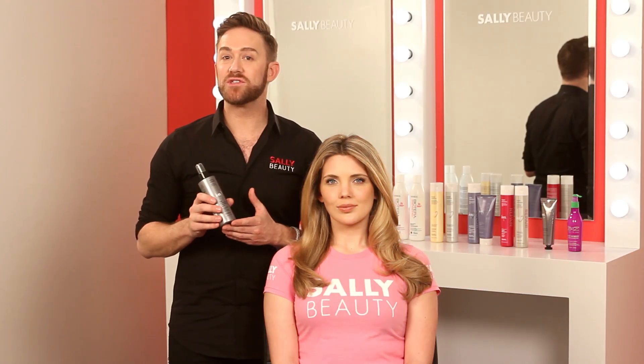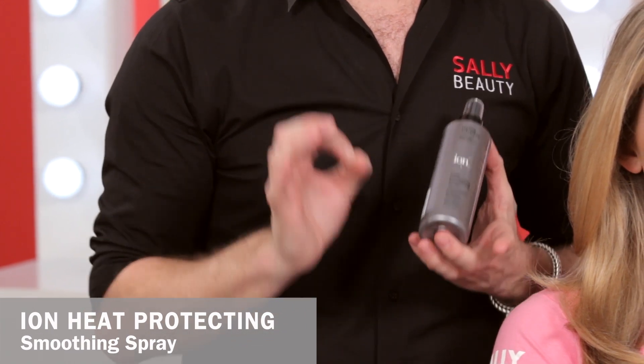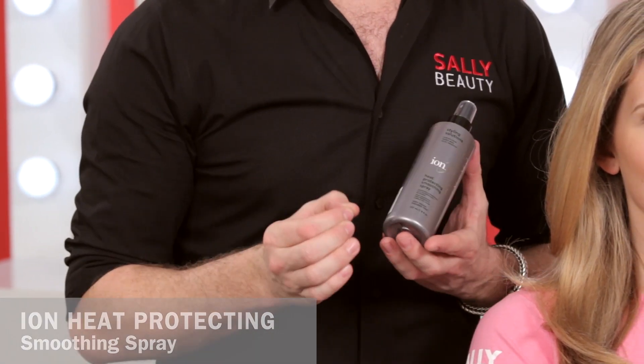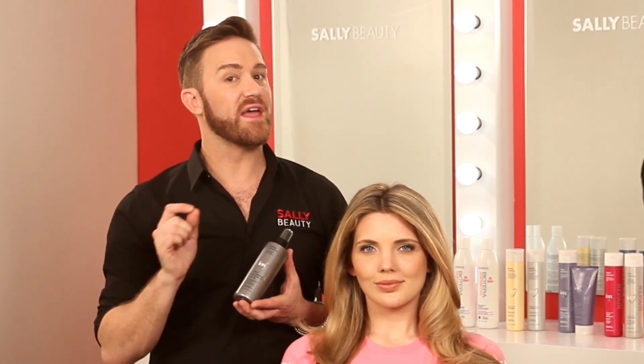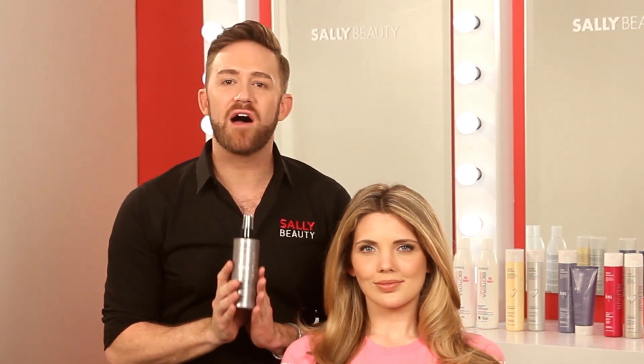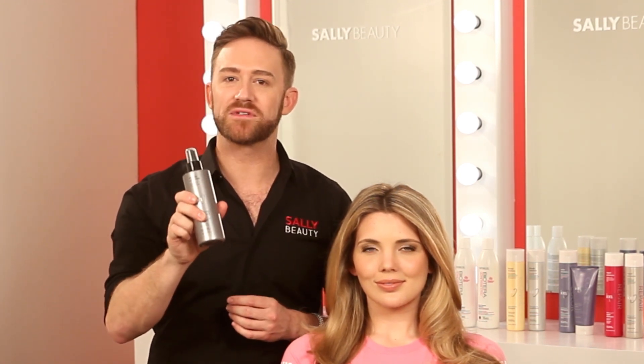One of the greatest things you can do to repair hair is actually protect it before it gets damaged. The Ion Heat Protect Smoothing Spray is going to protect your hair from heat styling damage by really nourishing the hair and sealing that cuticle. It also helps to detangle, smooth, and soften your hair for increased manageability, leaving the hair shiny and healthy looking. What I love about this heat protecting spray is it can be used on wet and dry hair. So when you're going to curl your hair or flat iron it, make sure you use that heat protecting spray to help protect it before it gets damaged.